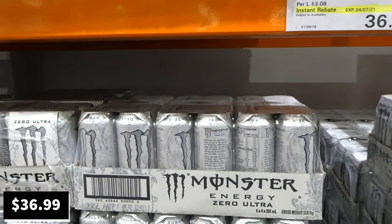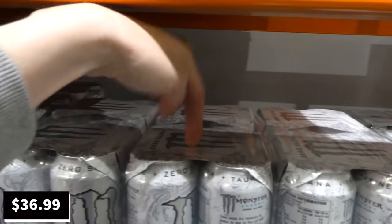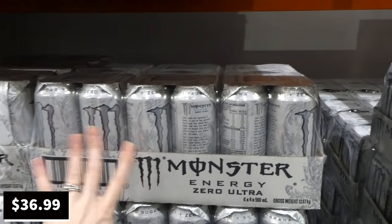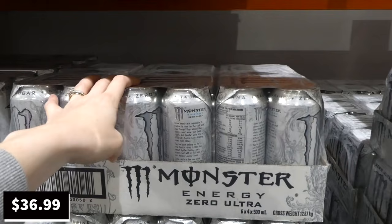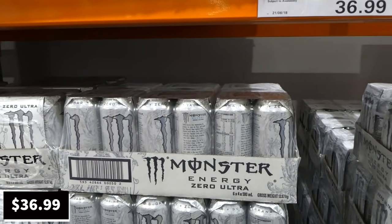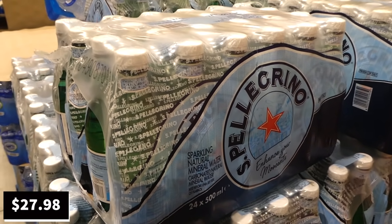Monster Energy Zero Ultra is on sale until the 4th of July — $3 off down to $37 for 24 500ml cans. The speaker mentions never trying energy drinks after a bad experience with Red Bull years ago.